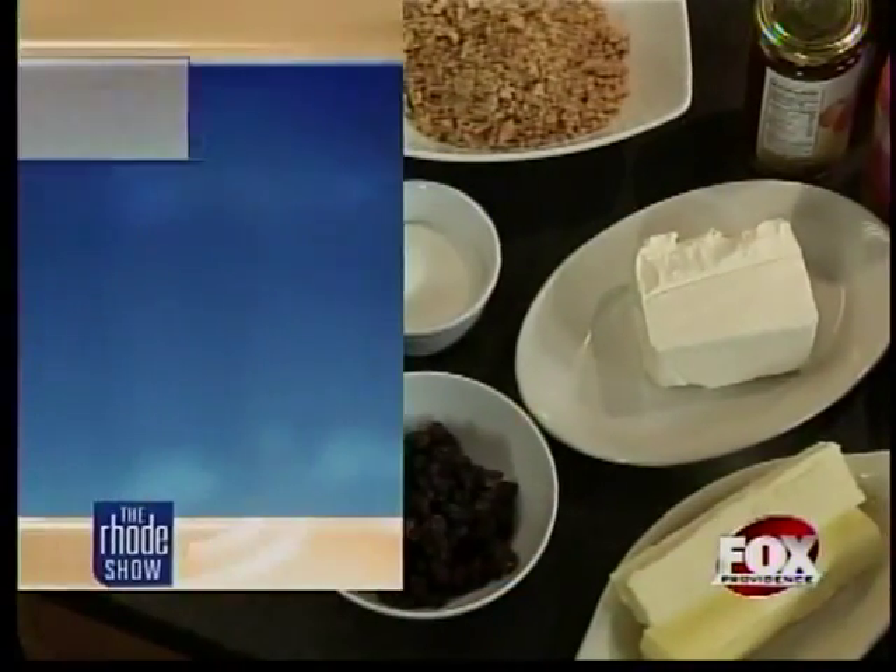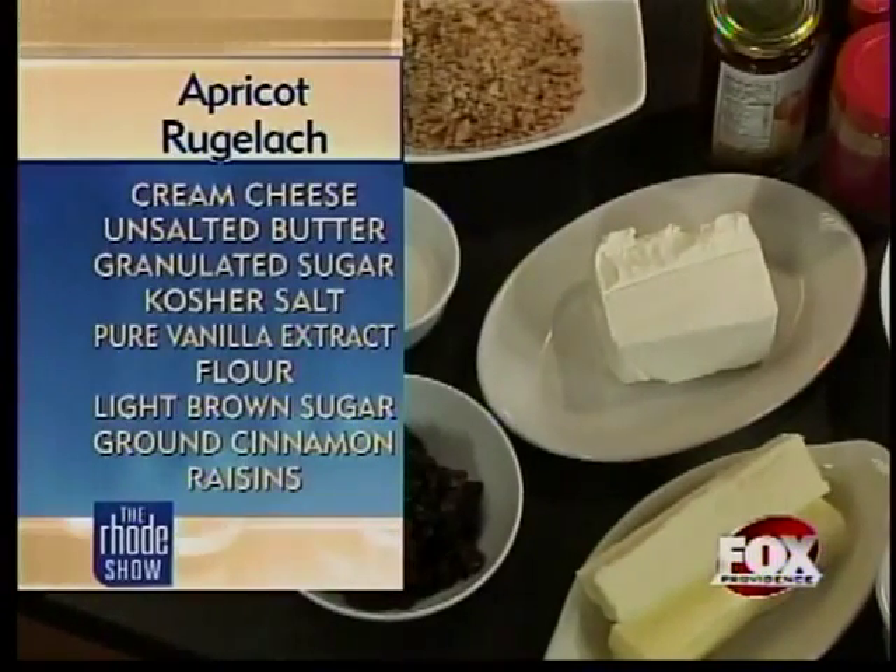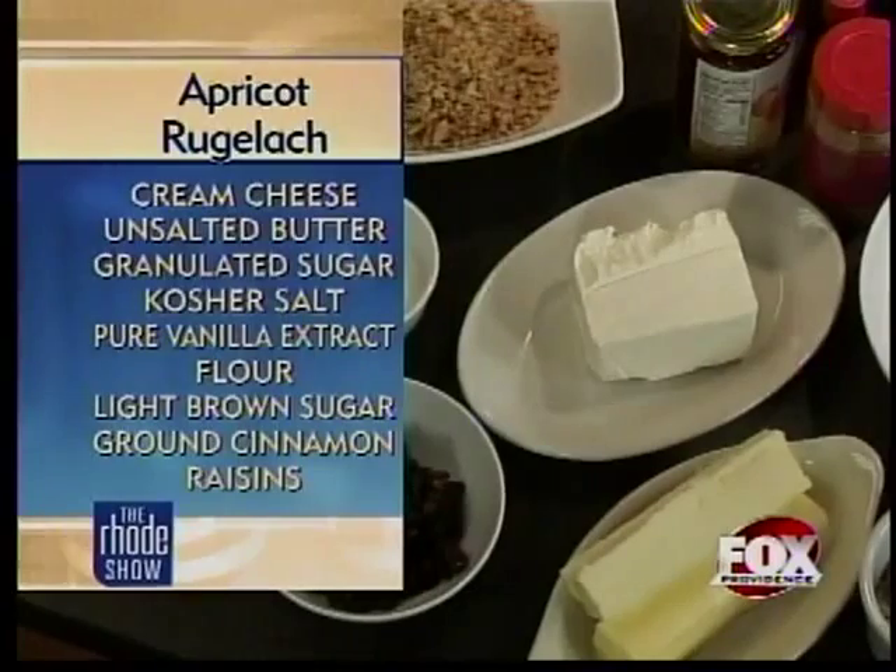I am baking apricot rugelach today. And what goes into that? Because it sounds very healthy. Well, it kind of is — the apricot — but we throw in the sugar and the cream cheese and the cinnamon and everything else. But it is a traditional Hanukkah dessert. Today's the first day of Hanukkah, so that's why we're doing that in spirit of.